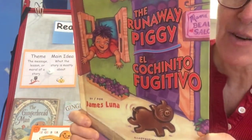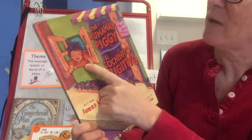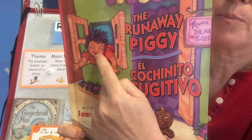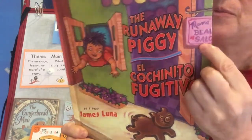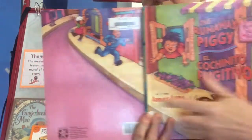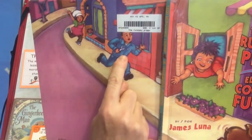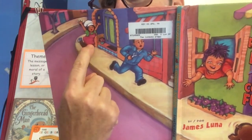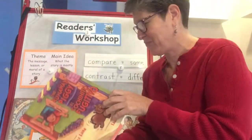On the cover, I can see a little gingerbread piggy cookie running away from a woman who's peeking out of a window — the window of a shop. On the sign it says Mama Beauty — I think that might be a Beauty Salon. The piggy is running down the street. If we look at the back, I see someone chasing him — maybe a mechanic because he has a wrench, maybe a baker because she has a baker's hat on. I can see this takes place in a town.